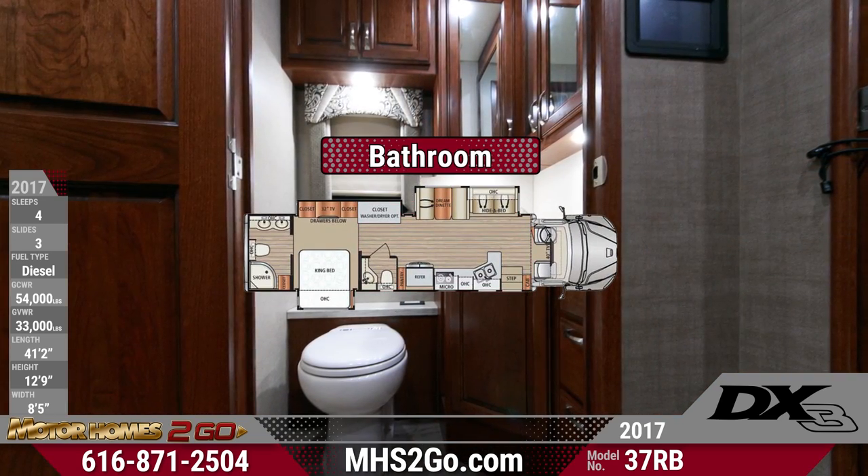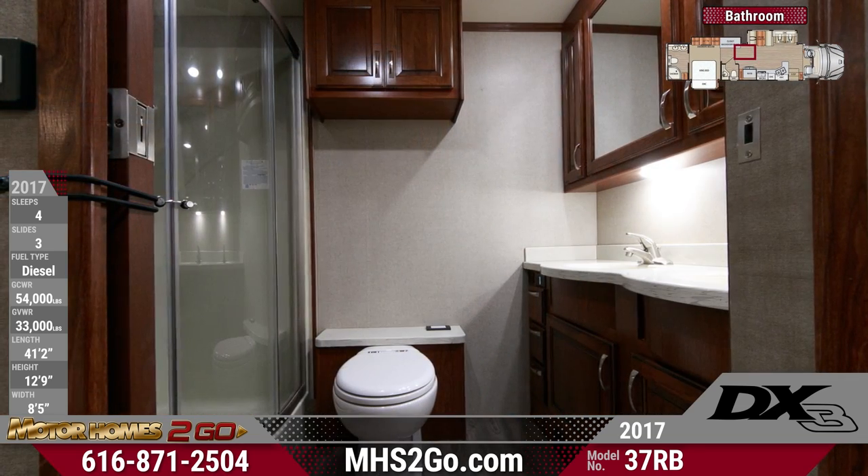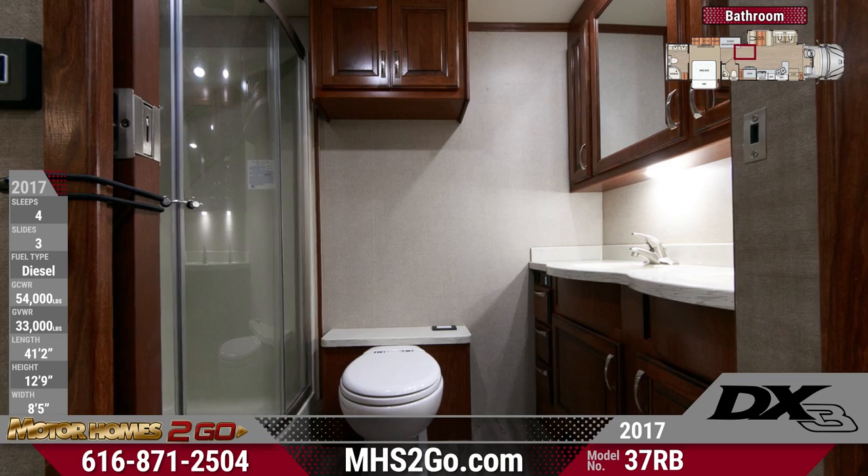A stool room half bath is conveniently located just behind the kitchen, with mirrored medicine cabinets, porcelain electronic flush toilet, and brushed nickel faucet.